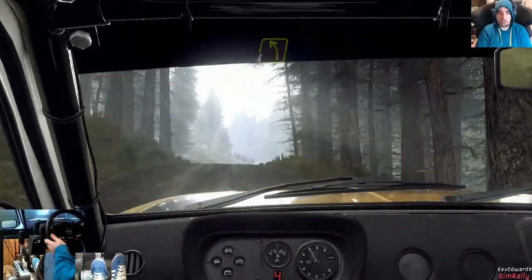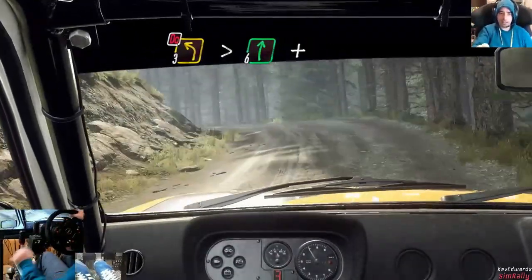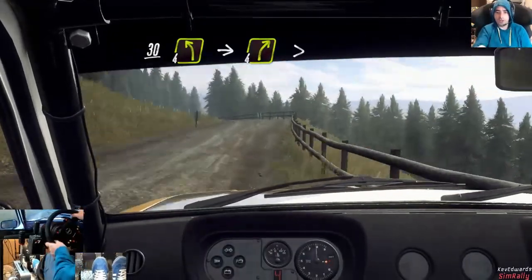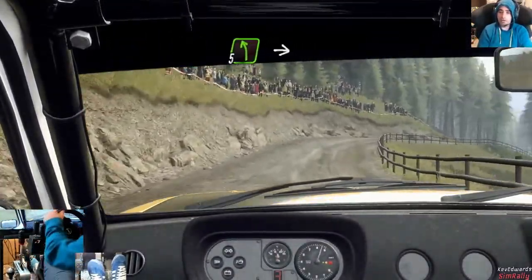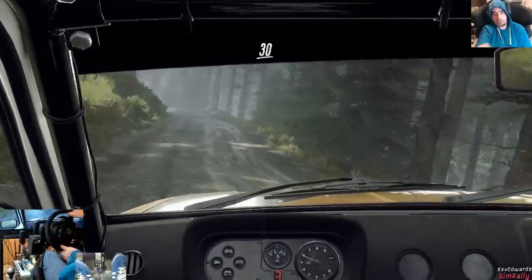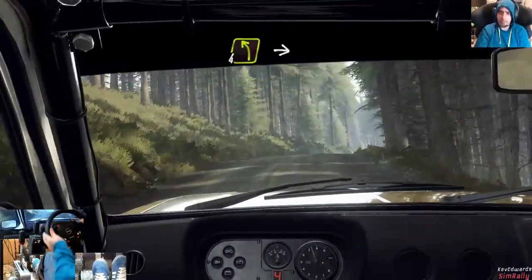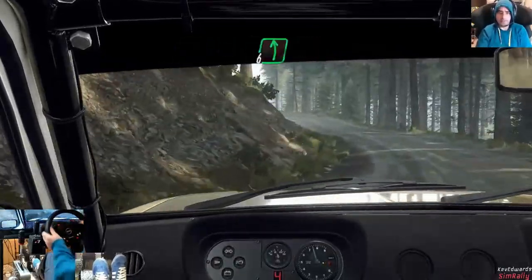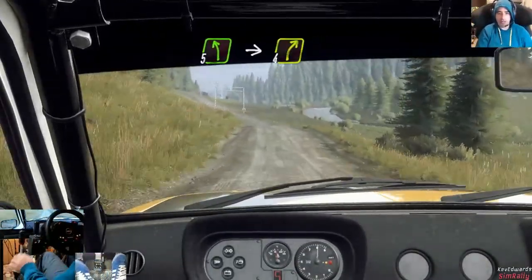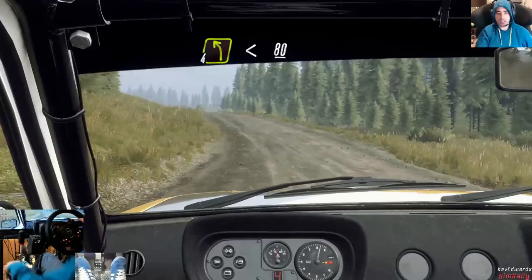Into four left over crest, into five right over crest, into four right, tightens over crest and through gate. A guy was telling me who we met on the stage — they do use it for national rallies I think. Four left over crest, into four right, tightens over crest and through gate. Into five right over jump, into three left long. Into four left, into four right over jump, into six left, one hundred and seventy over bumps. Five left, into four right, keep in over crest jump. We did mention how accurate the job Codemasters have done with there.